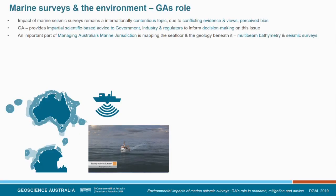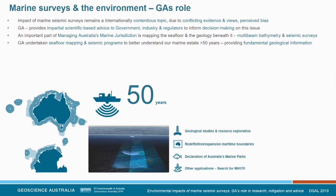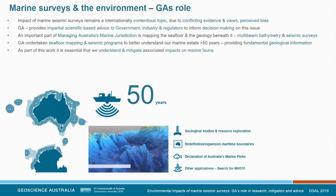An important part of managing Australia's marine jurisdiction is mapping the seafloor and the geology beneath it with multi-beam bathymetry surveys and seismic surveys. We've done this for over 50 years through various programs to better understand our marine estate. This has provided fundamental geological information supporting geological studies, resource exploration, redefining and expanding our marine jurisdiction, the declaration of Australia's largest network of marine parks, and other applications such as the search for MH370. As part of this work, it's essential that we both understand and mitigate the environmental impacts associated with those surveys.